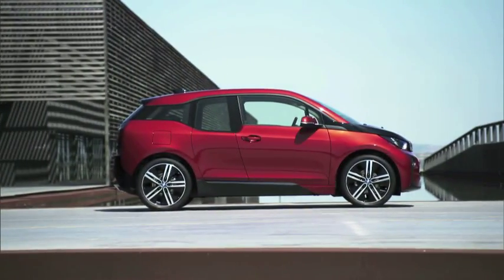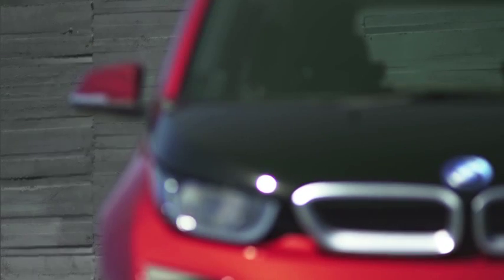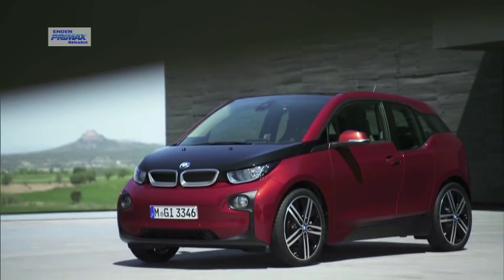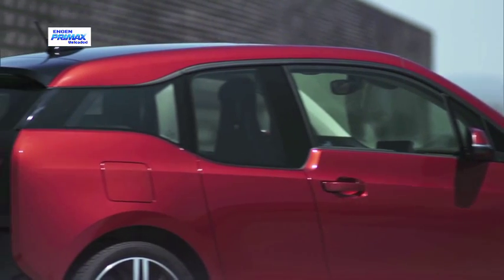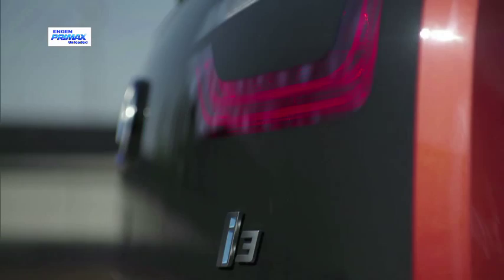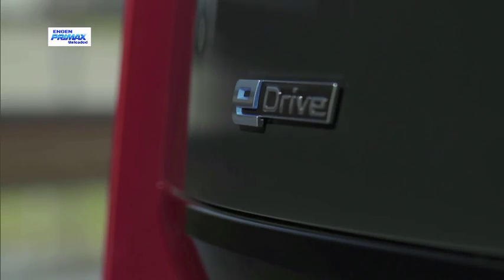BMW's much-anticipated i3 electric car finally arrives in March, a year later than expected. It breaks new ground on many levels, both for the brand and modern motoring, and should be the first electric car to make a real impact here, despite luxury car pricing and Eskom's load-shedding.